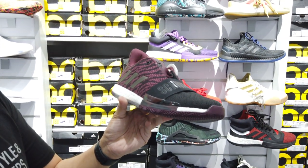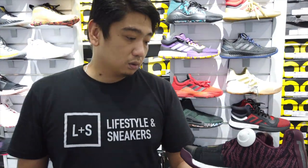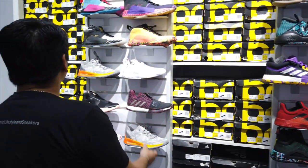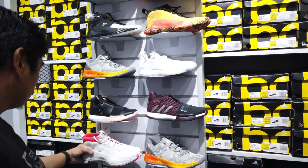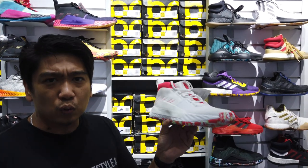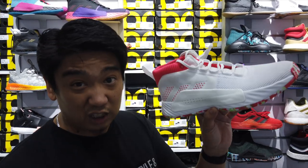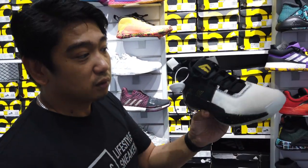I honestly like this colorway — another Harden. And another Harden at 5,250 pesos. I honestly like this colorway but I think it's for women's because it's too small. This one is 5,250 as well. The Dame 5s are actually very cheap — they're only 3,000 pesos, so if you want sneakers you can use to play every day and beat up, 3,000 pesos Dame 5s.